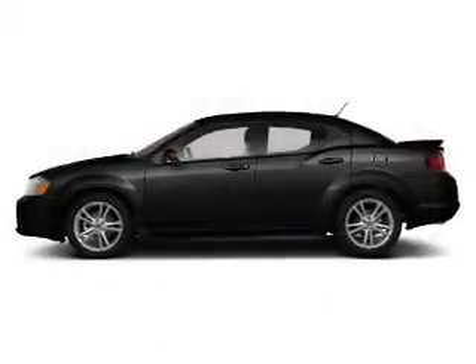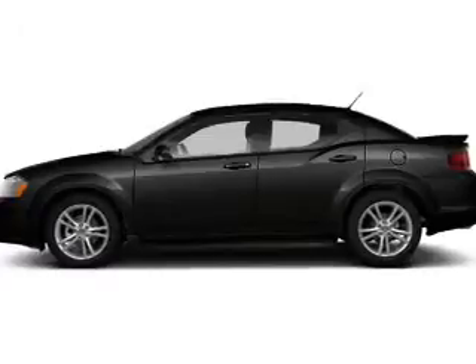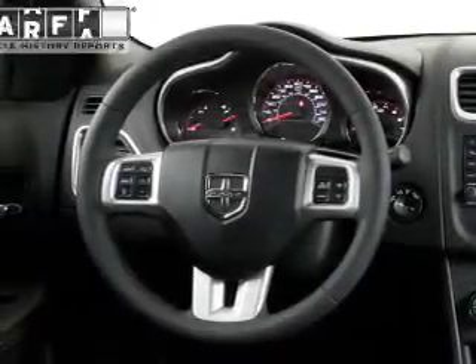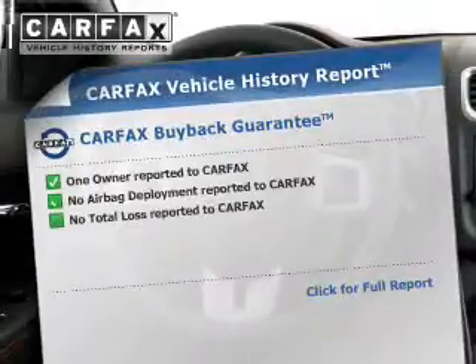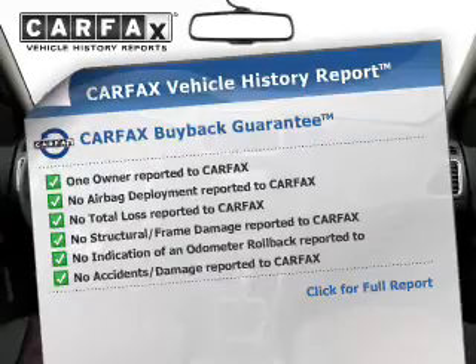The powertrain includes front wheel drive with an efficient four-cylinder engine driven by an automatic transmission. The anti-lock braking system will keep you safe on the road. This vehicle comes with a Carfax report, which reduces your buying risk by providing the vehicle's history before you purchase.